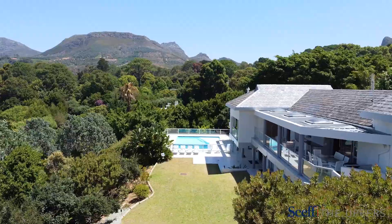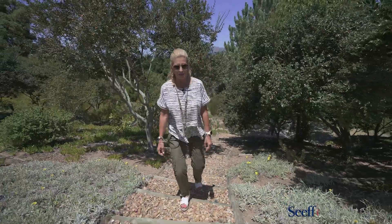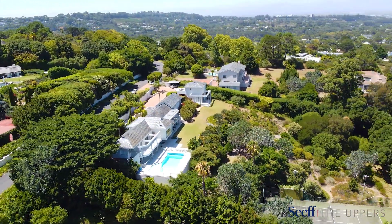This exclusive property is situated on the doorstep of many exquisite mountain trails and some of South Africa's award-winning wine estates and restaurants.